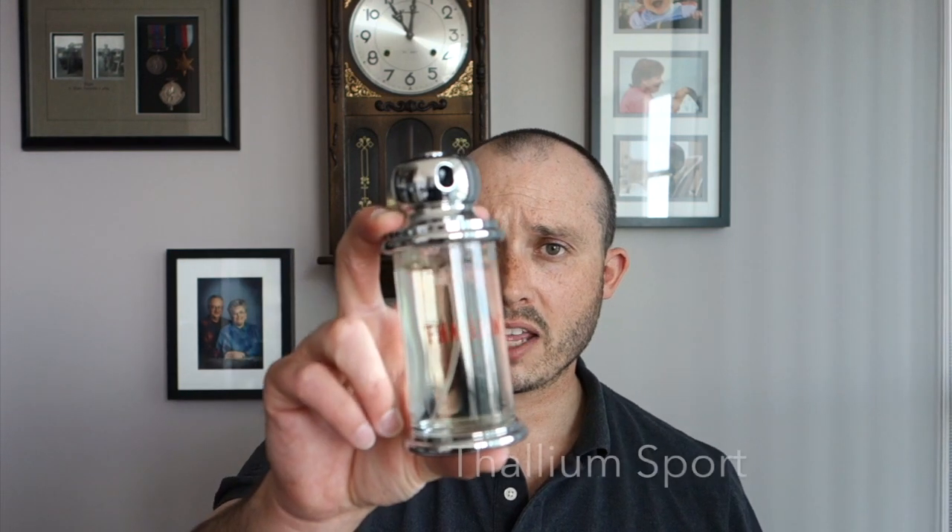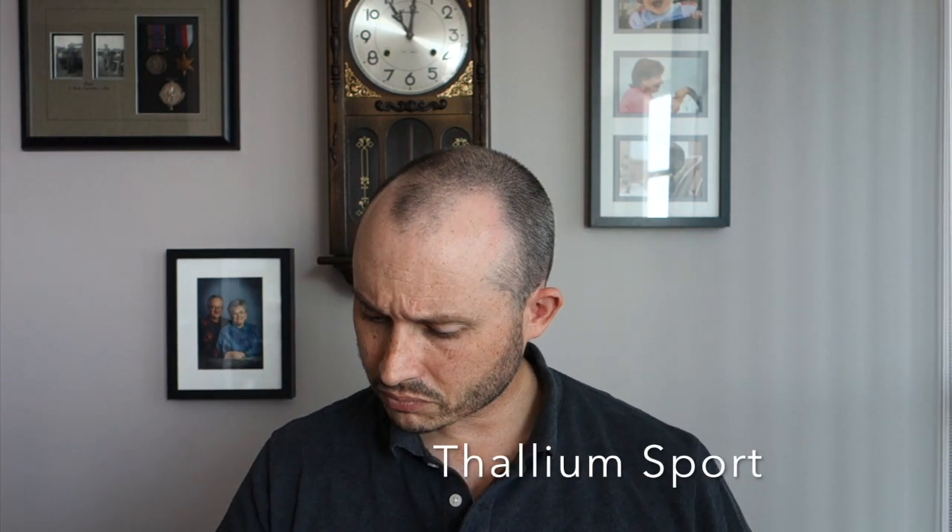At number six we're going from the house of Thallium with Thallium Sports. This one's been around for a little while. You've got vanilla, lemon, pepper, water lily, and citruses. This one was just really good — it is casual, it is fun, and I find that the vanilla gives it a bit of a flirty feel.